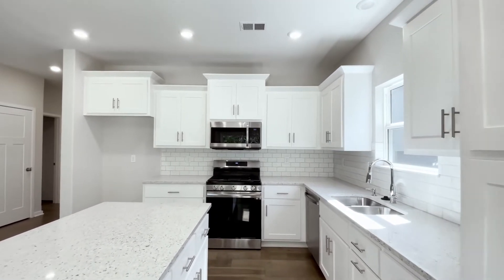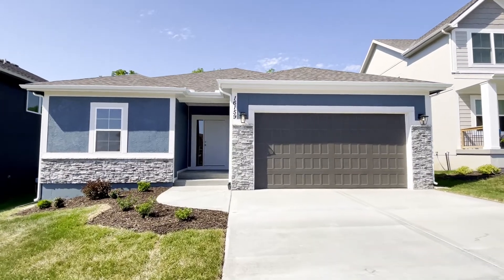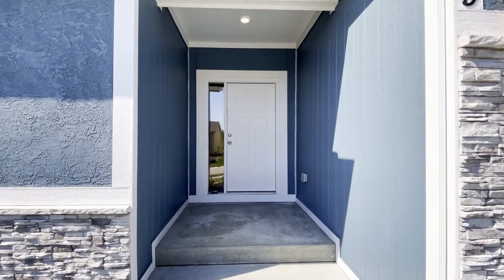Hello friends! Today we'll be taking a tour of our Meg floor plan. This is a ranch style layout with three bedrooms, two bathrooms, and a two-car garage.